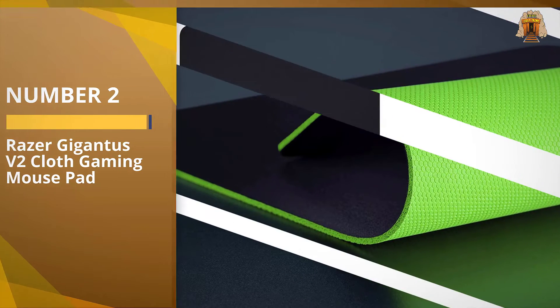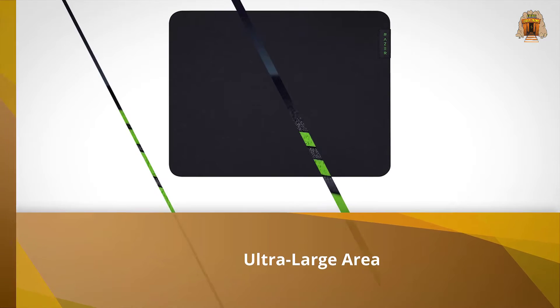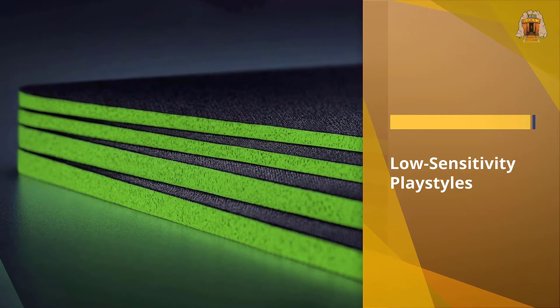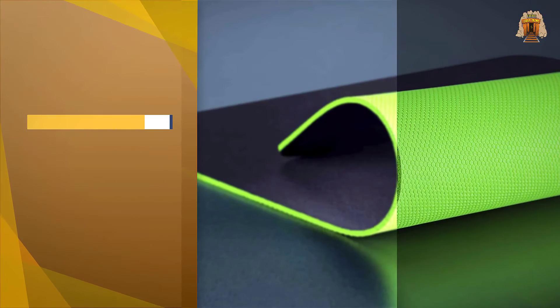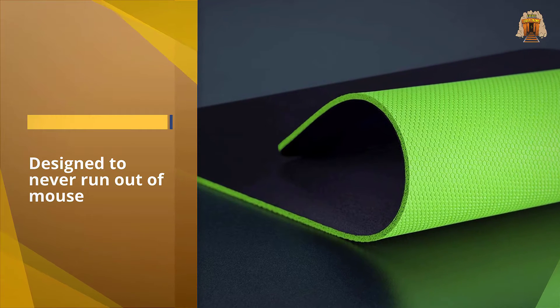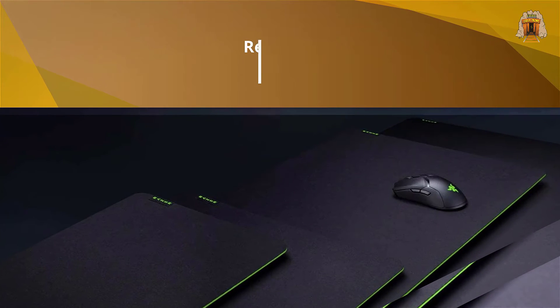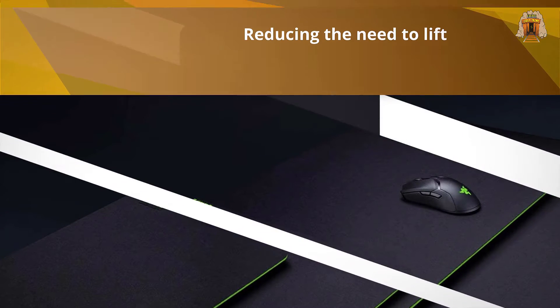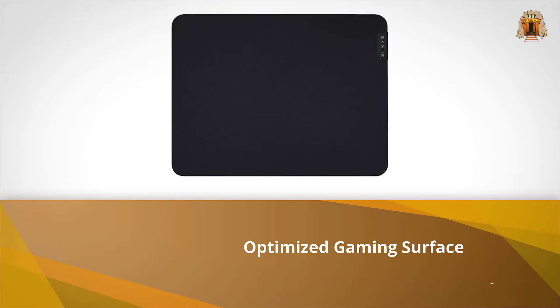Number two: the Razer Gigantis V2 cloth gaming mouse pad. You can't get much for ten dollars nowadays, but it is enough to snag you Razer's Gigantis V2 mouse pad. The medium size measures 14.17 by 10.83 inches, which is a bit larger than similarly priced competitors. It's around three millimeters thick and comfortable to rest your wrist on. Crafted from a textured micro weave, the top layer is quite smooth to the touch and offers a good mix of speed and precision — a bit smoother than the Glorious PC Gaming Race mouse pad, but not as silky as Corsair's MM350 Pro.